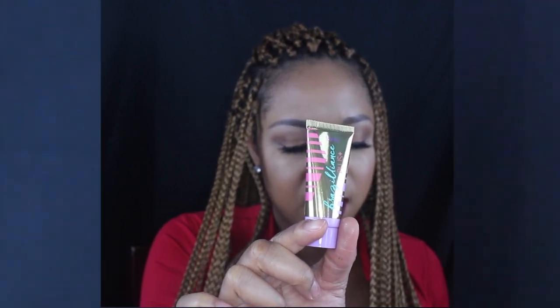This is the Tarte Cosmetics Brilliance Plus self-tanner. I don't bronze so I guess it's a self-tanner slash bronzer. I'm not sure if it's for your body or your face — I'll have to get back to you on that one.